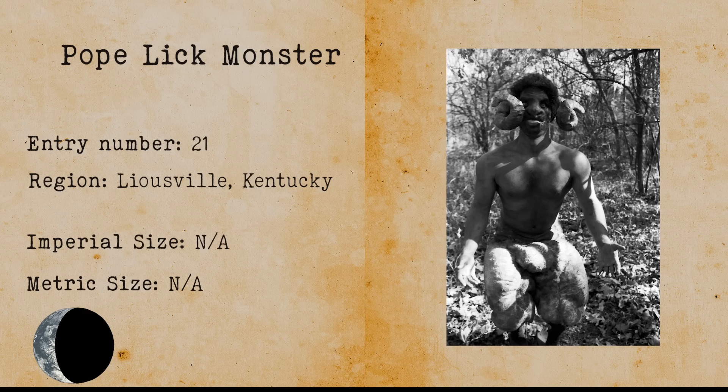Popelick Monster. The Popelick Monster is a part man, part goat creature that lives in Kentucky. The monster gets its name from the Popelick Creek below the Popelick train trestle. According to the legend, the monster uses hypnosis and voice mimicry to lure its prey to the trestle so that they die by an oncoming train. Some also say that the monster wields a bloodstained axe with which it attacks its prey.